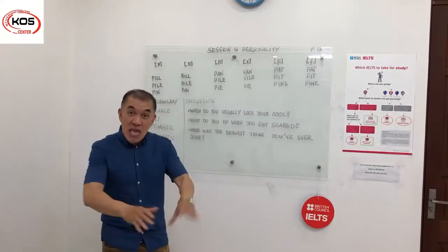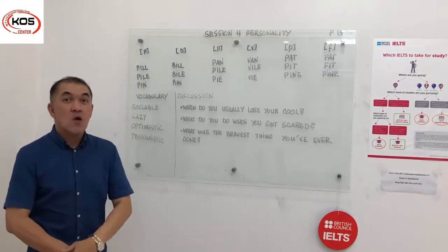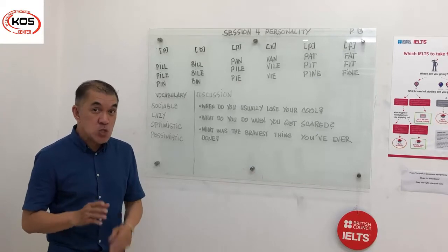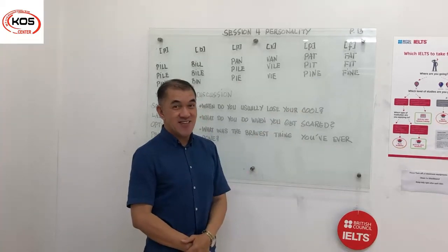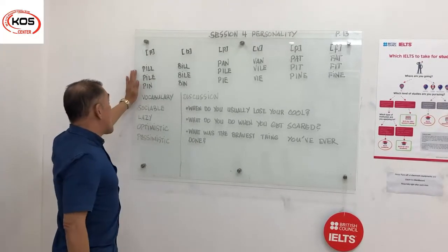Hey there, teacher Jason is back here again. Today we're going to learn about session four, which is all about personality. Please turn your books to page 13. First off, we're going to talk about the pronunciation part.